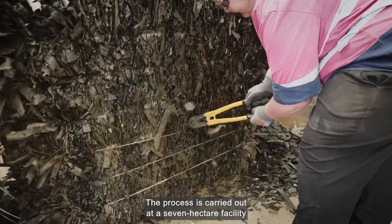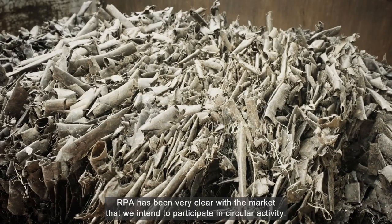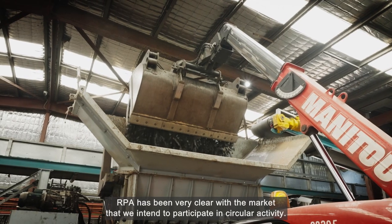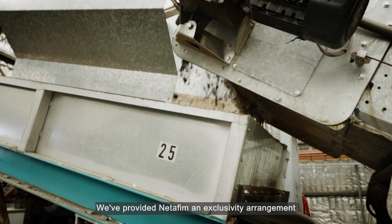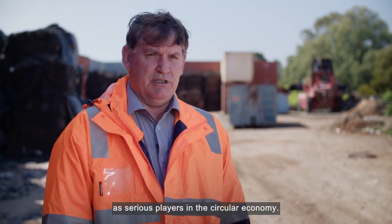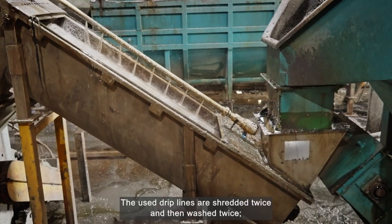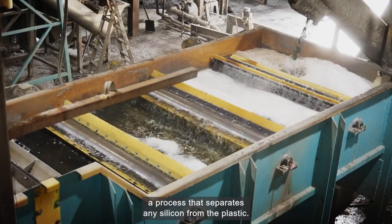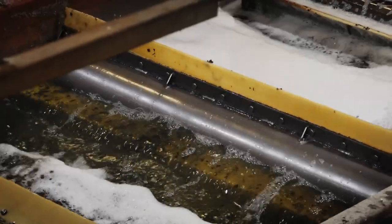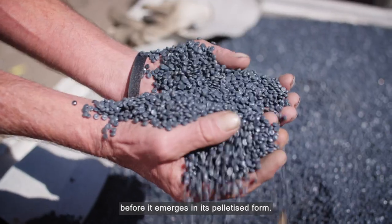The process is carried out at a seven-hectare facility run by Recycling Plastics Australia. RPA has been very clear with the market that they intend to participate in circular activity. They've provided Netafim an exclusivity arrangement with irrigation pipe because Netafim has presented itself as a serious player in the circular economy. The used drip lines are shredded twice and then washed twice, a process that separates any silicon from the plastic. It takes about an hour to move one tonne through each process before it emerges in its pelletised form.